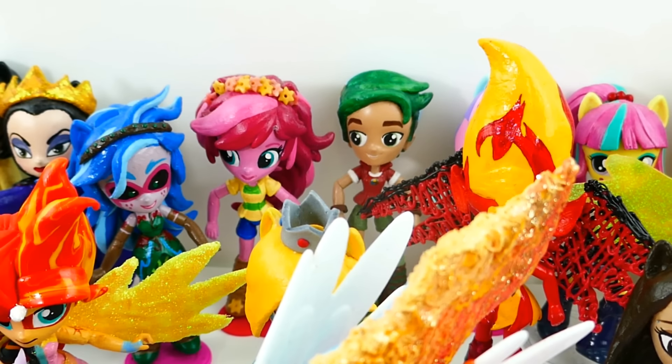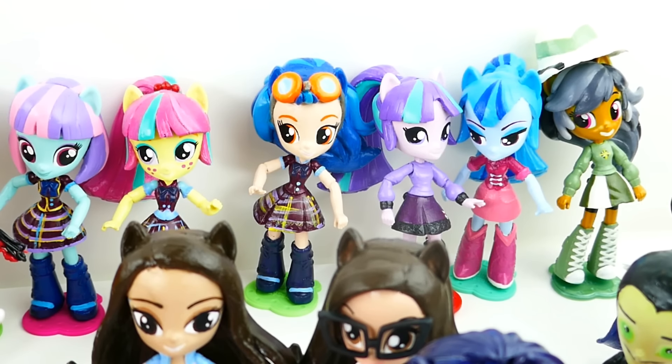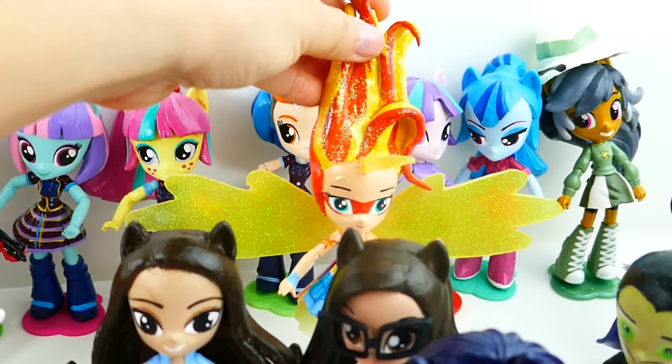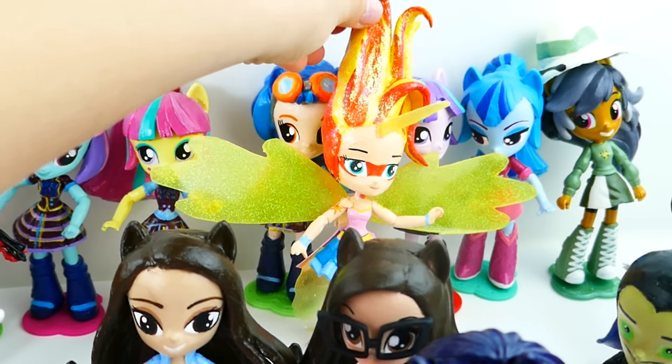We have Gloriosa Daisy and also her brother Bruce Timber. Over here in the back we also have a bunch of Equestria Girls. So we have the Dazzlings, Starlight Glimmer, and we even have Daring Dew. And we also started to make Sunset Shimmer — so here we have Daydream Shimmer, and on the other side we have the Evil Sunset Shimmer.